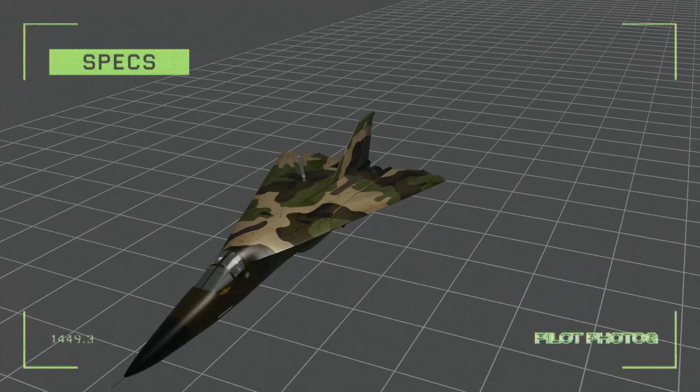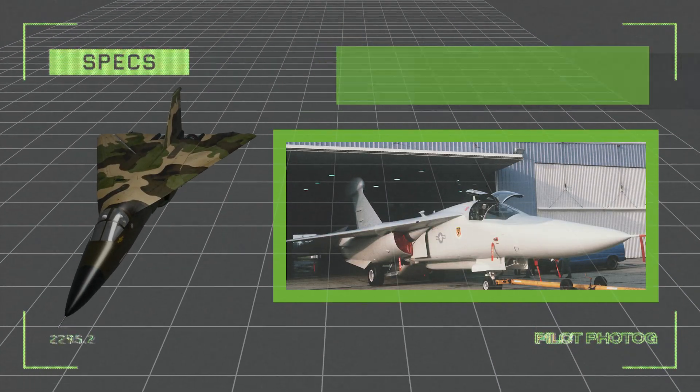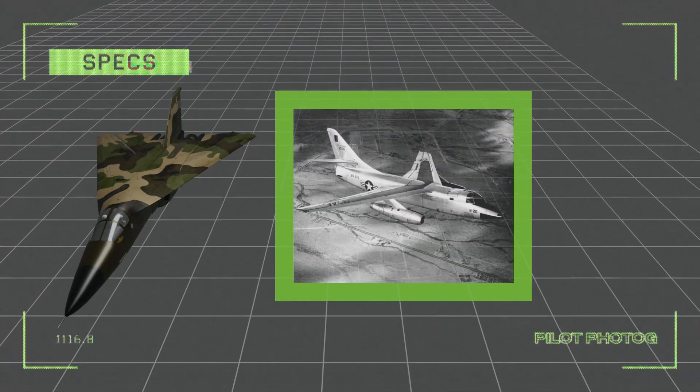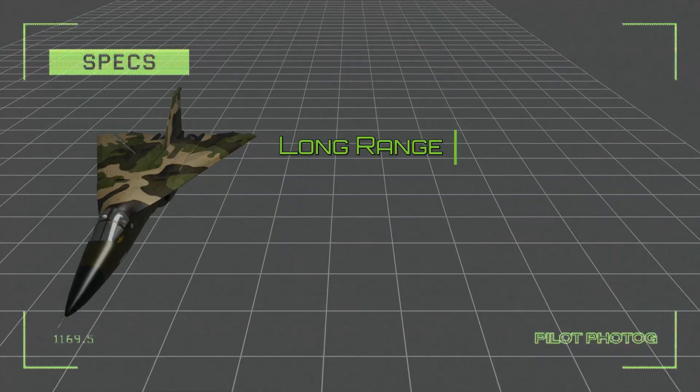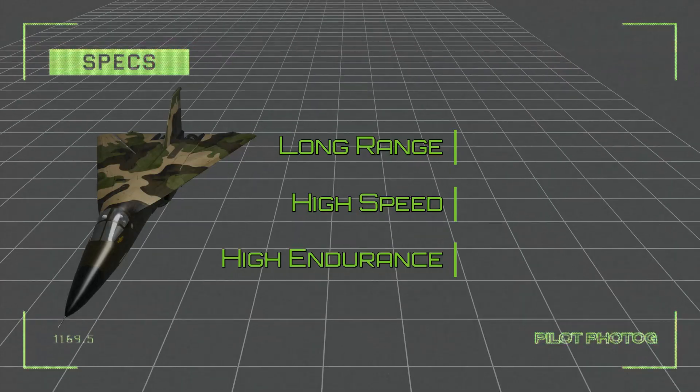And finally, the electronic warfare variant designated the EF-111A Raven replaced the aging Douglas EB-66. The Raven's long-range, high-speed, and four-hour unrefueled endurance made it an effective ECM platform.